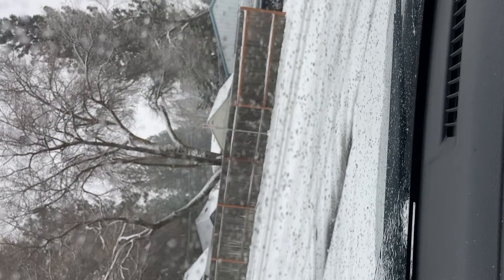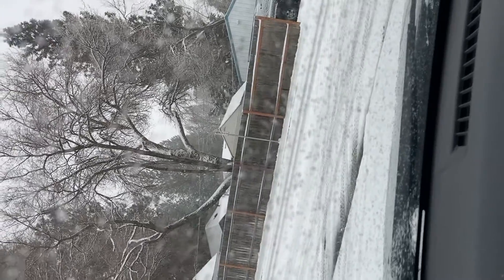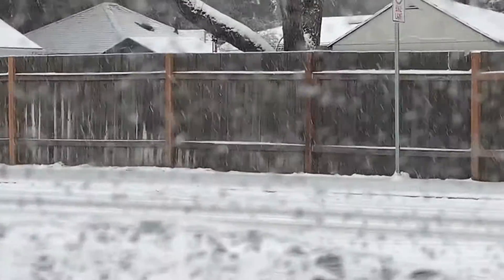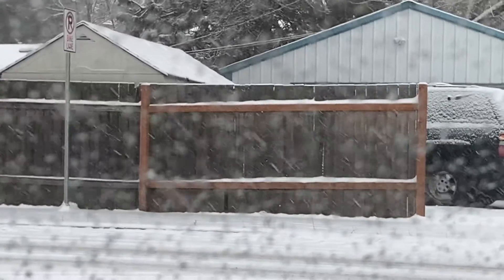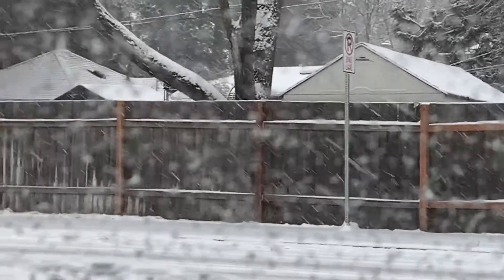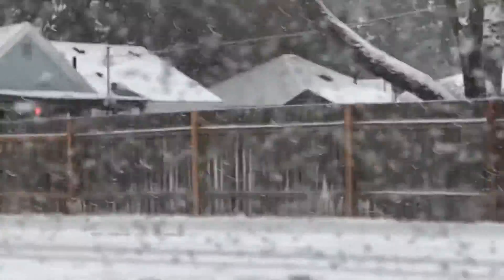I want to show you guys a little tale of two fences. So this fence — look at that, nice fence. Two by fours with the four-inch side on the vertical, looking real nice and stable, nice clean lines. Did a good job, right?